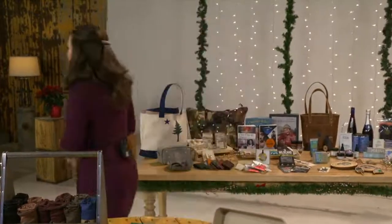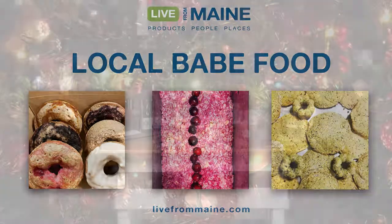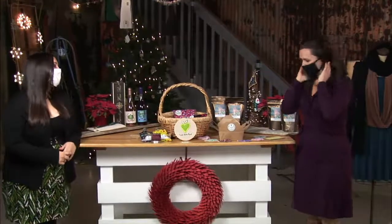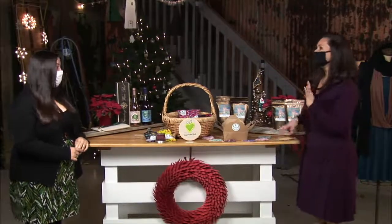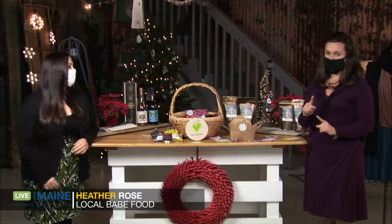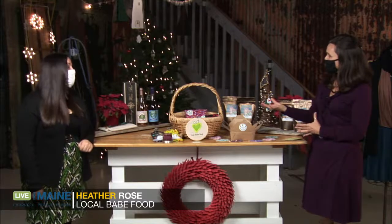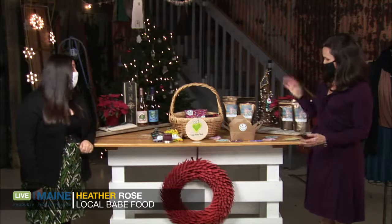I want to welcome to our studio here in downtown Portland, Heather Rose, the owner of Local Babe Food. Their tagline is Farm to Family — a notion that many Mainers and fans of Maine will appreciate. Tell me a bit about where that comes from and how this all started.